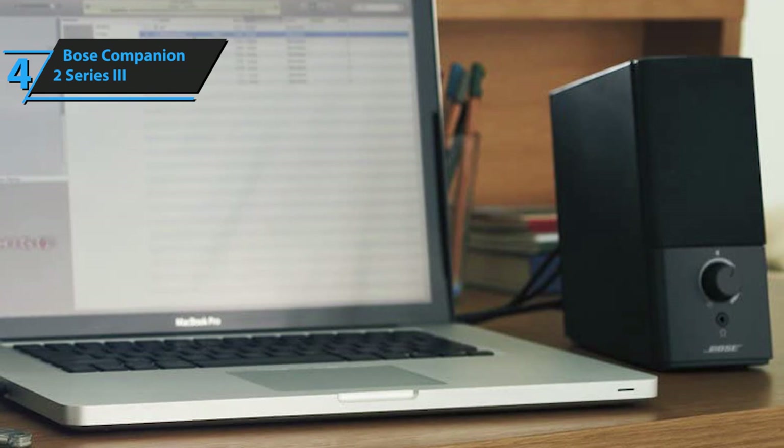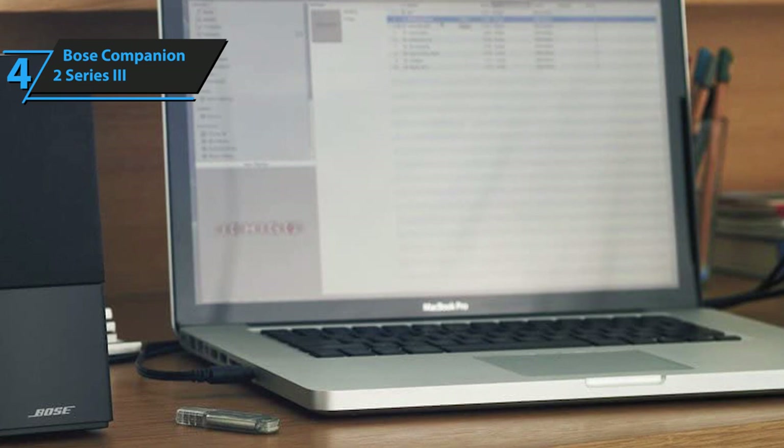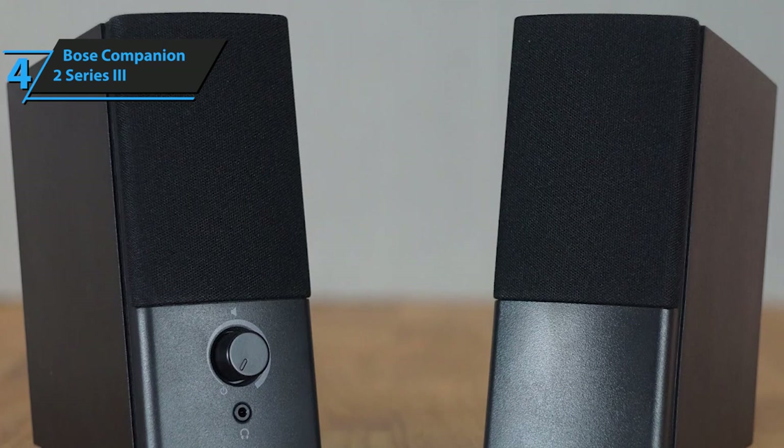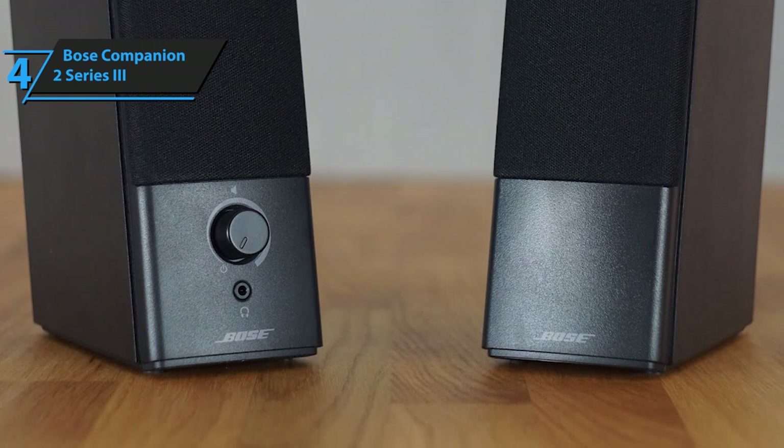The setup is remarkably easy, and you'll get to benefit from the Companion's exceptional connectivity whether you need to connect to your laptop or even your smartphone. Overall, Bose's Companion 2 is a simplistic, plain desktop PC set that offers much while demanding next to nothing. These speakers are petite, compact, highly durable, light, and incredibly valuable for the buck.